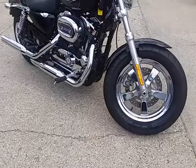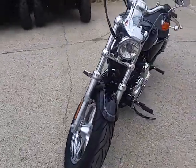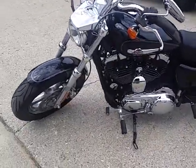This one's a 2014 Harley-Davidson Sportster 1200C. We got this thing priced to move at $7,900. It's underneath Harley-Davidson factory warranty until March of 2017.